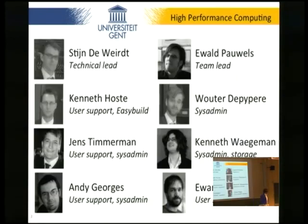How many are we? We're eight, so I'm supposed to be the team leader. Staying with us is the technical team lead. Kenneth Hoster, who is organizing the dev room, is what you can call the head of user support, and also involved in the EasyBuild project, which we will elaborate further on.